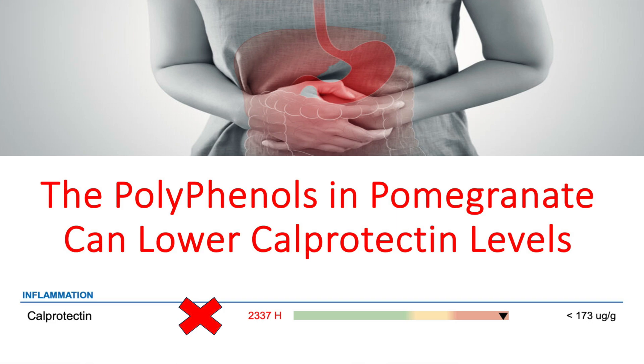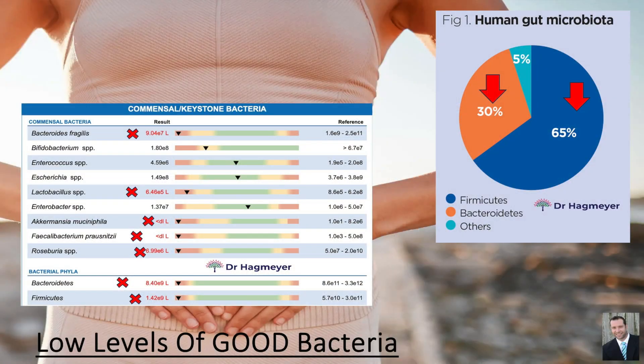Studies show that polyphenols can also lower calprotectin levels, which is an important marker for tracking and monitoring intestinal inflammation. The takeaway here is that polyphenols have a very powerful prebiotic effect on our gut microbiome. One of the most common gut issues we see is intestinal dysbiosis, and polyphenols can influence the composition of the gut microbiota and its diversity.